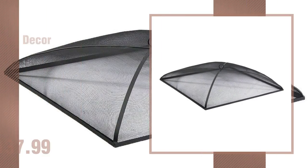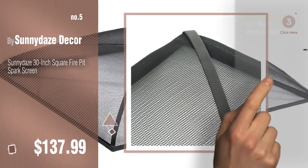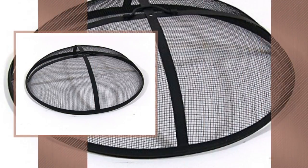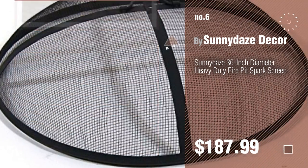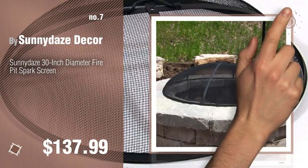Number five by Sunny Days Decor. Find these outdoor fire pit spark screens at up to 70% off by clicking the circle in the corner. Number six. Number seven. Click the description below to find more amazing products and gift ideas.